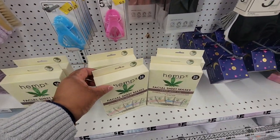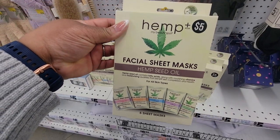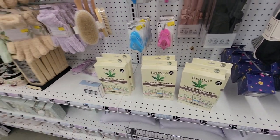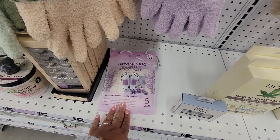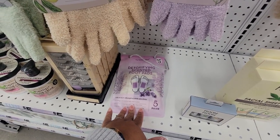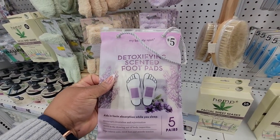Hemp facial sheet mask — five of them in there. The foot pads — lavender detoxifying scented foot pad. Have any of you guys ever tried these? I'm curious.